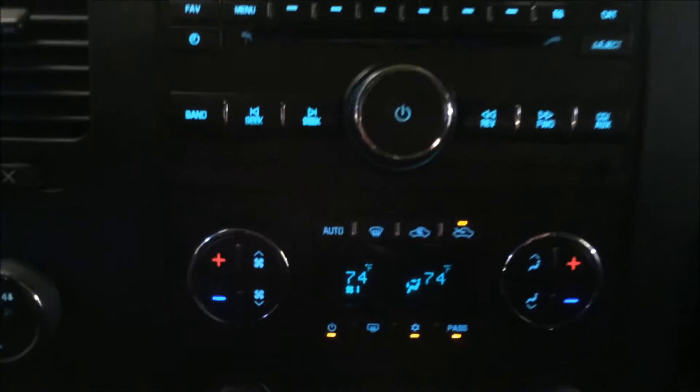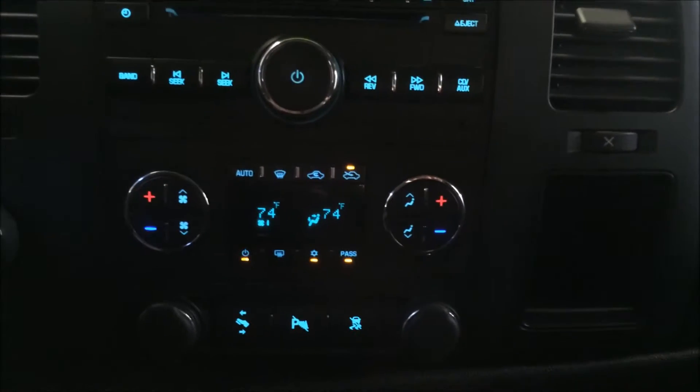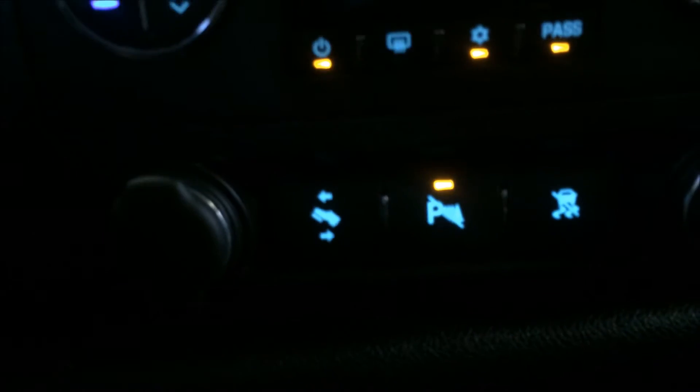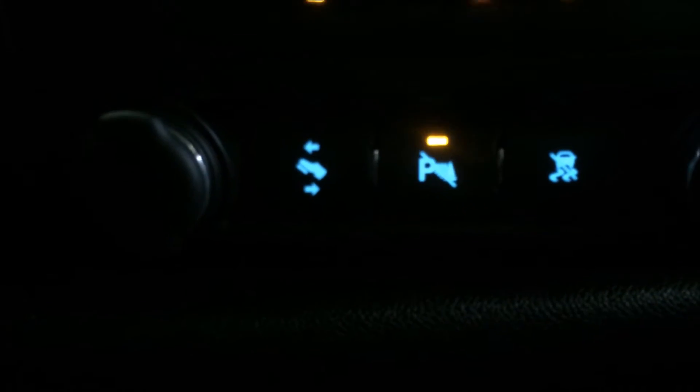The truck is 4-wheel drive. Here's a good shot of your radio and temperature controls — this truck has dual temperature control so you can set two different climates. You've got adjustable pedals, and you can turn off the parking sensor by hitting that button right there. Up top you've got a nice garage door opener.